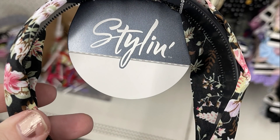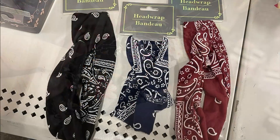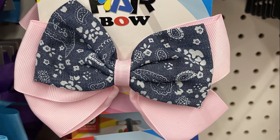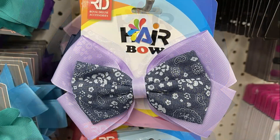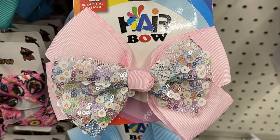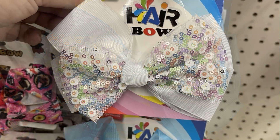They had Styling brand headbands with pretty flowers and a knot at the top, head wraps that look like bandanas in black, blue, and red, and large hair bows with a denim blue paisley bow on the outside and different colored bows in the back — purple, dark blue, and pink. There were also bows with sequins in light pink, dark pink, light blue, and white.